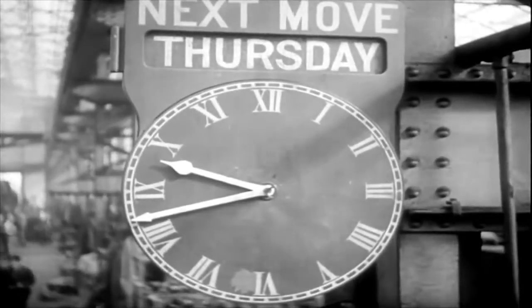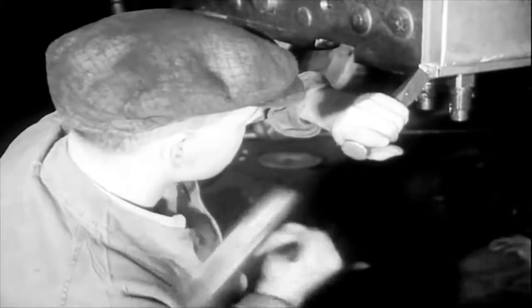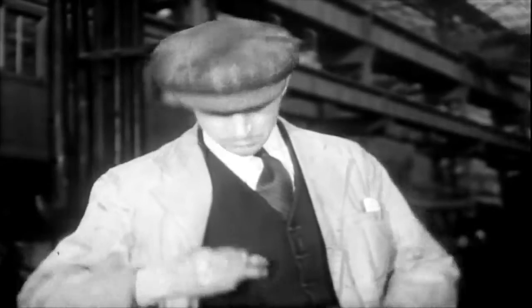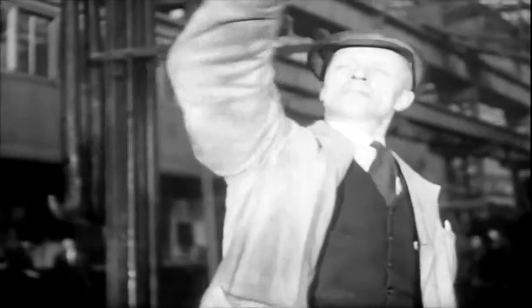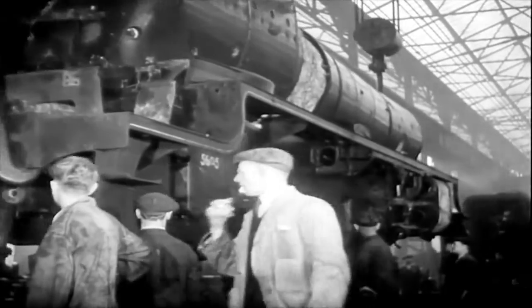It's nearly time for number 5605 to move from stage two to stage three. The charge hand is looking anxiously at his watch. The whistle shrills. The cranes arrive on the spot. Dead on time, the engine is lifted and smoothly swung to its new position. Without a moment's delay, the fitters get to work again whilst behind 5605, another engine takes its place on the belt.